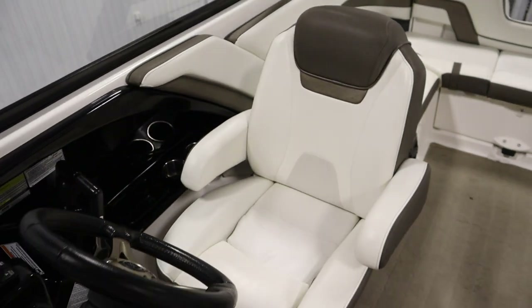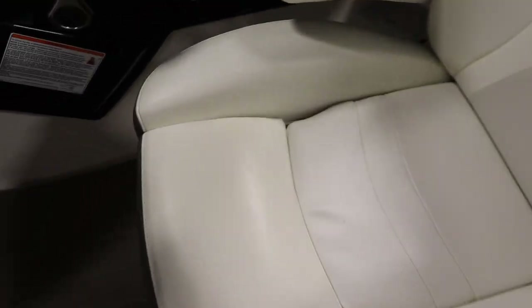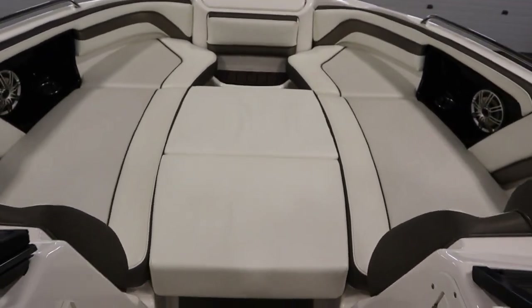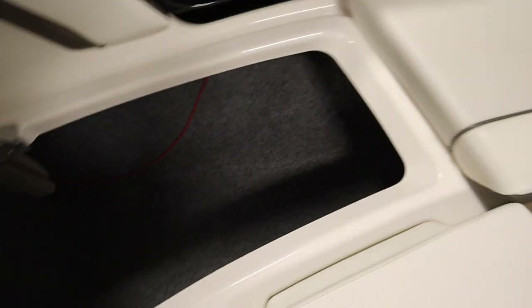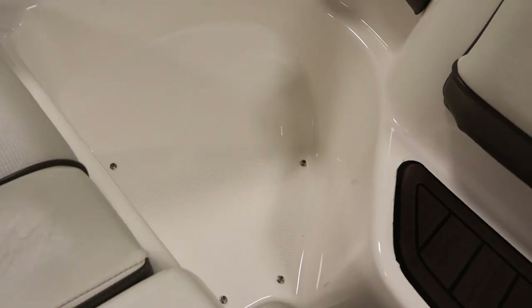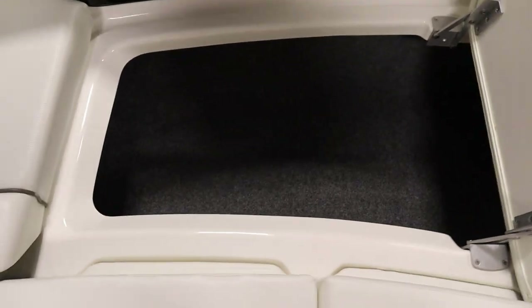It has driver and passenger reclining swivel bucket seats with sliders and flip up armrests. The driver's seat has a flip up bolster. It has bow U-shaped seating with under storage and filler cushions, and the two cushions in the middle are removable.